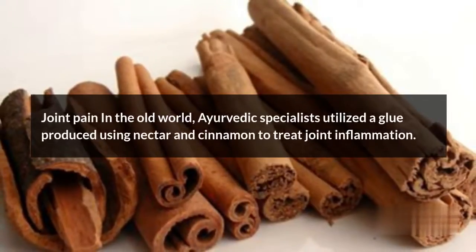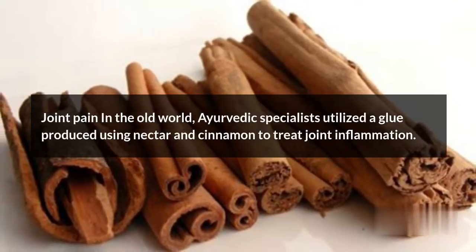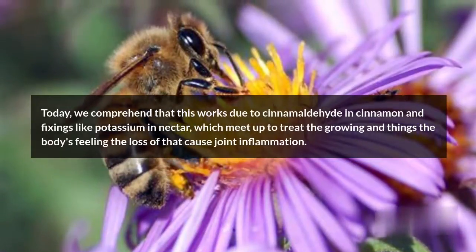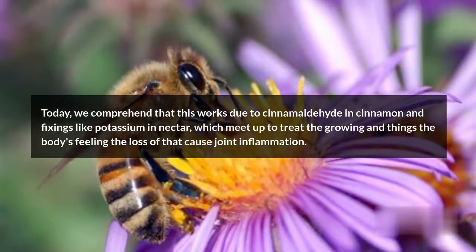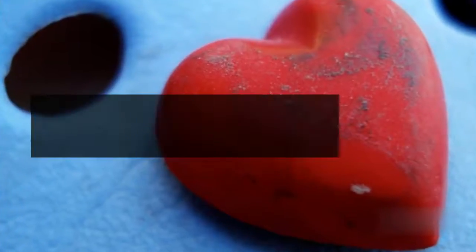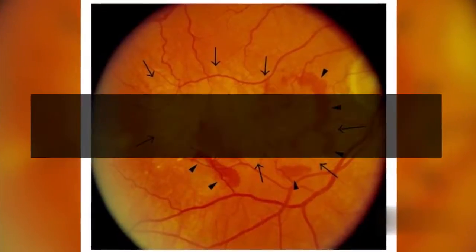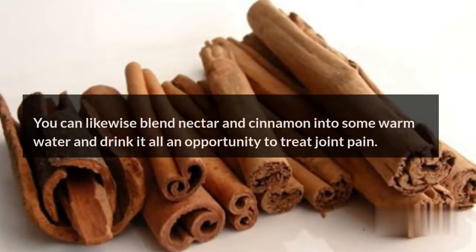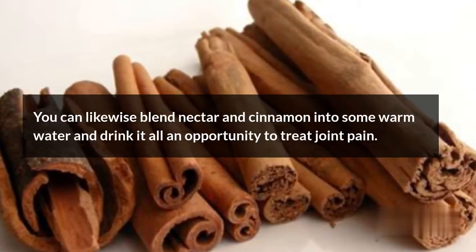Arthritis: In the old world, Ayurvedic specialists utilized a paste made from honey and cinnamon to treat joint inflammation. Today, we understand that this works due to cinnamaldehyde in cinnamon and ingredients like potassium in honey, which come together to treat the inflammation and deficiencies that cause arthritis. Mix 2 tablespoons of raw honey with 1 tablespoon of powdered cinnamon, put this on the affected area, and rub it into your skin. You can also mix honey and cinnamon into warm water and drink it regularly to treat joint pain.